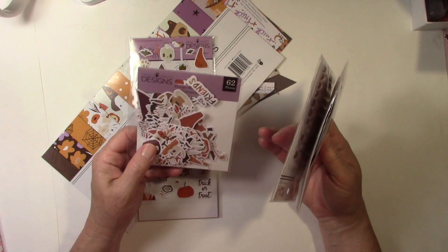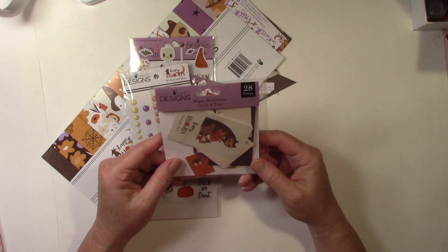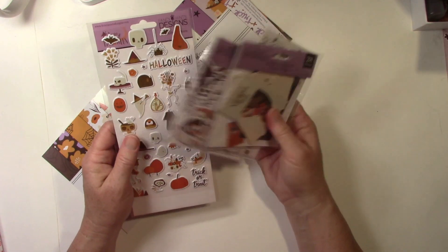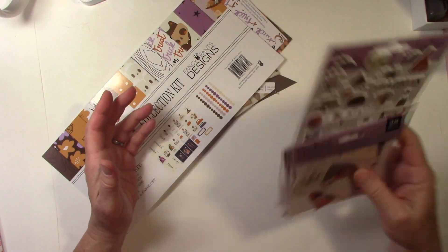The ephemera pack, which I've used some of, the enamel dots — and you can see I've used some of those — and then the cards and tags, and I did use some of those. I'm not real good at using up ephemera and that kind of stuff. I like it, but I don't always use it, and that's okay.